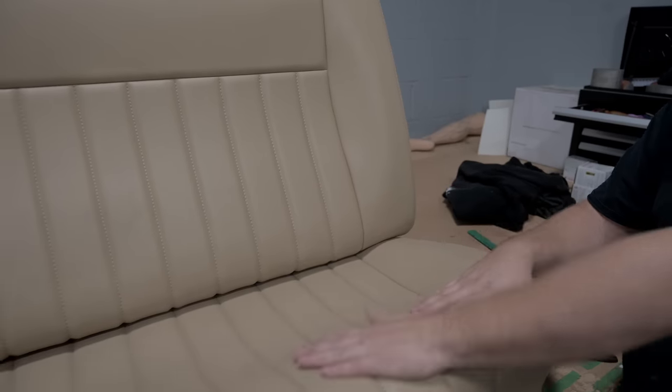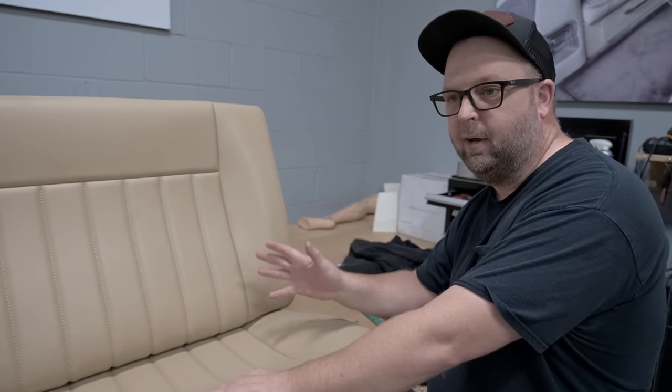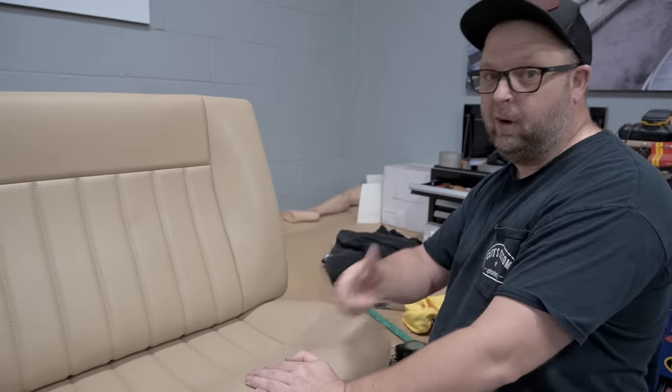So what's it wrapped in? This is vinyl — nothing crazy. These seats with foam, vinyl, everything are about $1,500 to do. That's taking the frame, getting it powder coated, bringing it back — the whole nine yards. So kind of a sell point, yeah man.